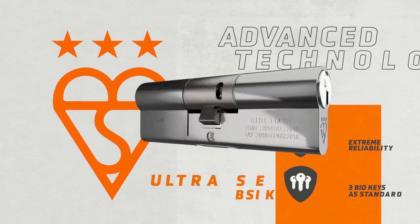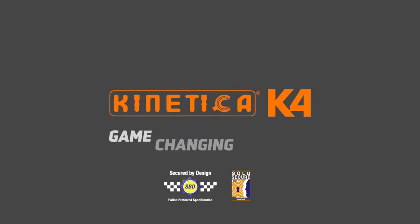Our most advanced, easy-to-install three-star cylinder lock ever. The Kinetica K4 — game-changing security.